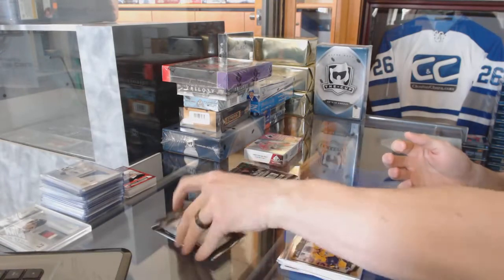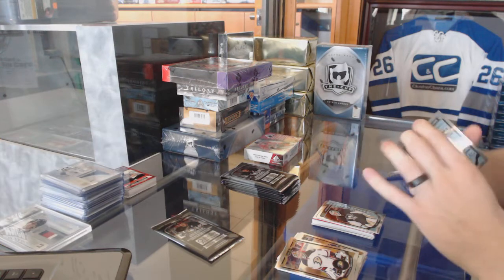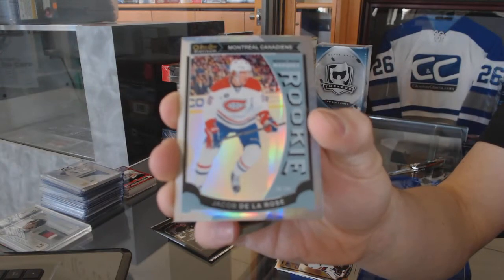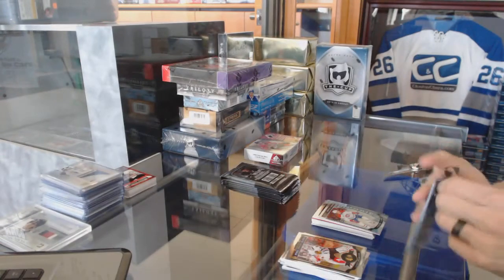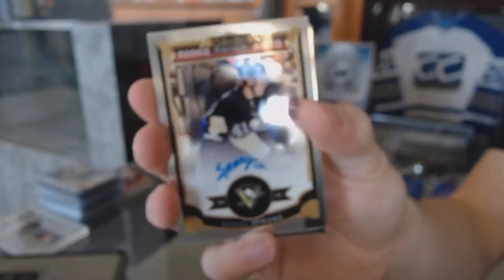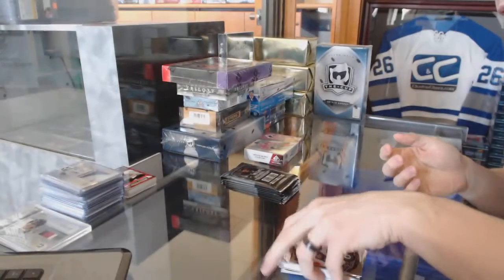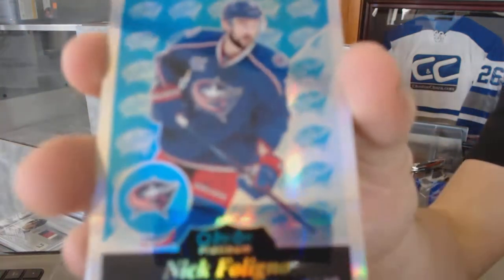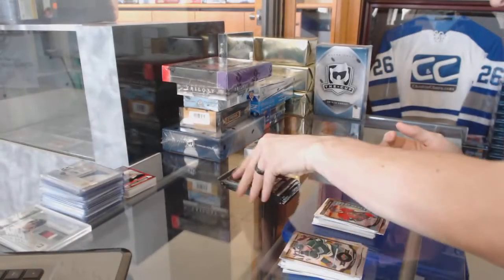And a marquee rookie for the Penguins, Matt Murray. We've got a marquee rookie white ice parallel, number 199, for the Montreal Canadiens, Jacob De La Rose. Rookie autograph for the Pittsburgh Penguins, Daniel Sprung. And a marquee rookie for the Oilers, Connor McDavid. Retro Rainbow for the Columbus Blue Jackets, Nick Foligno, and a marquee rookie for the Senators, Shane Prince.